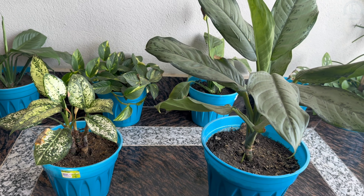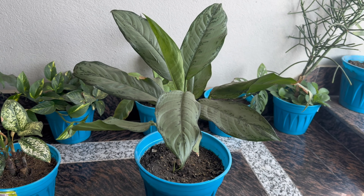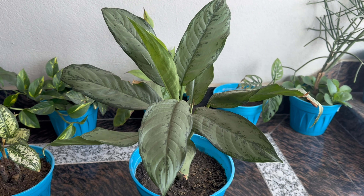Whether you're looking to add a pop of color to your collection or seeking low-maintenance options for your home, we've got you covered. So if you're ready to immerse yourself in stunning foliage and discover the perfect Aglaonema for your space, let's jump right in.